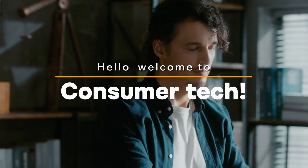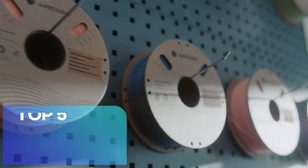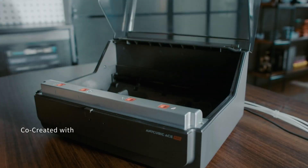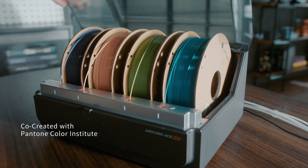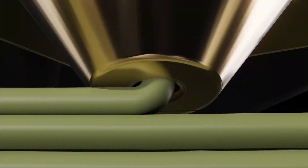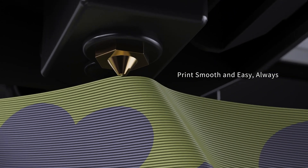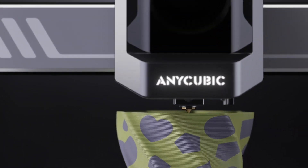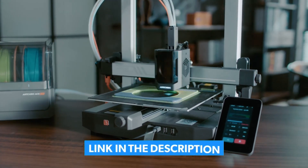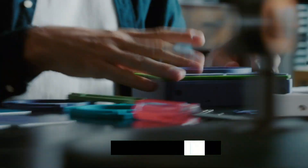Hello, welcome to Consumer Tech. Today we're diving into the top 5 best beginner 3D printers of 2025, the perfect options to kickstart your 3D printing journey. Whether you're a hobbyist or just curious about creating amazing 3D projects, we've got you covered. Stay tuned for our top picks and don't forget to check out the link in the description for more details on these printers. Let's get started.